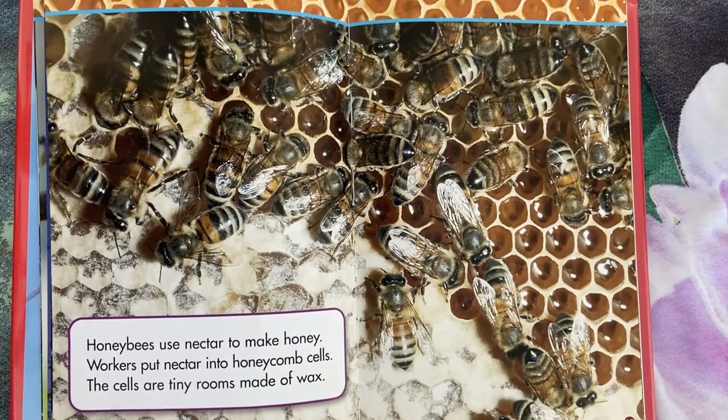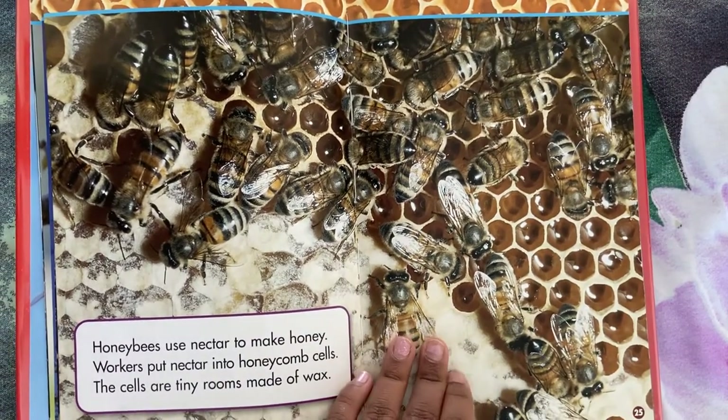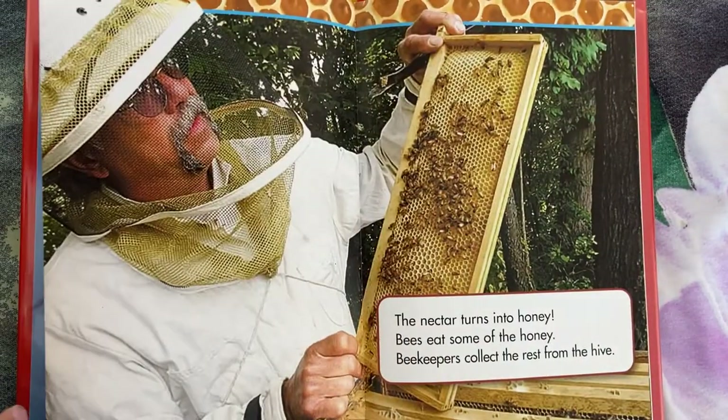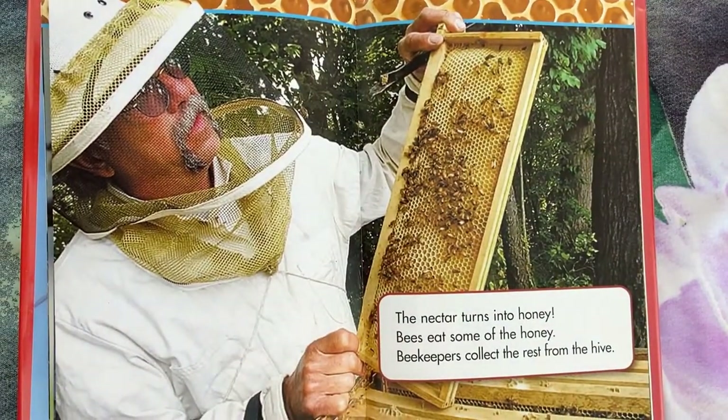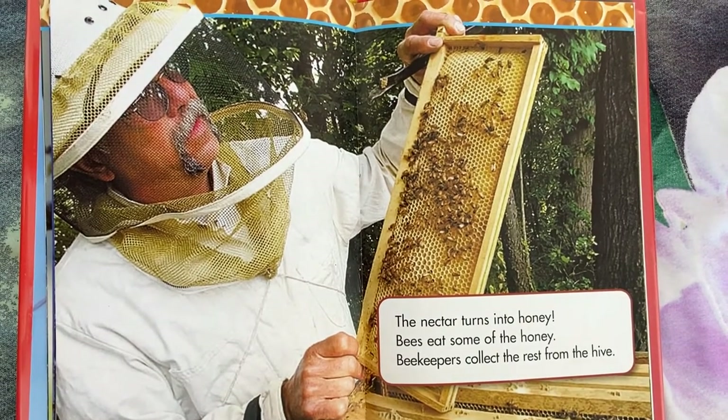Honey bees use nectar to make honey. Workers put nectar into honeycomb cells. The cells are tiny rooms made of wax. The nectar turns into honey. Bees eat some of the honey. Beekeepers collect the rest from the hive.